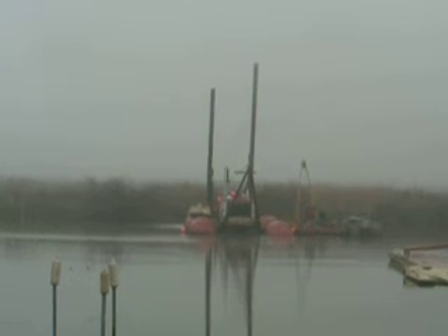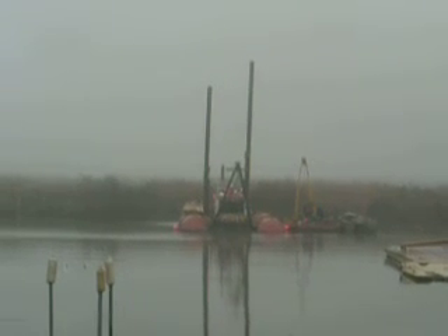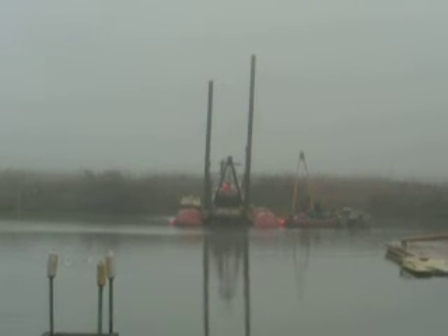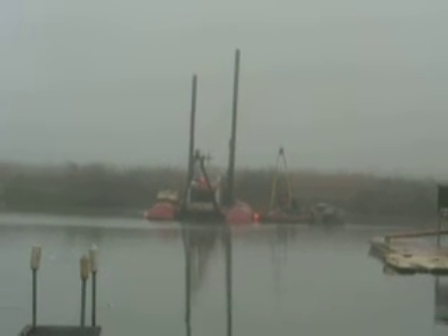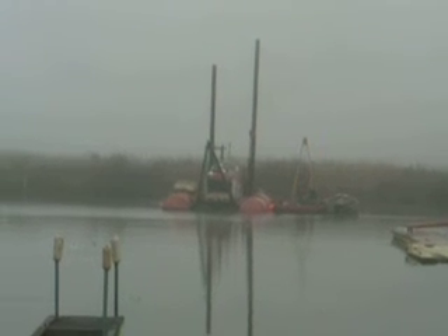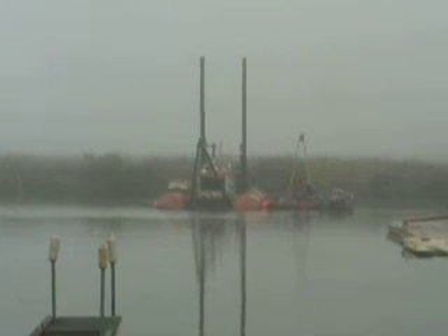Under the water is a long pipe, large diameter — 18 inches or so — that goes almost a mile from here to Pierce Island, which is where the spoils, that is the mud and the weeds, etc., that this thing is removing, is being placed.